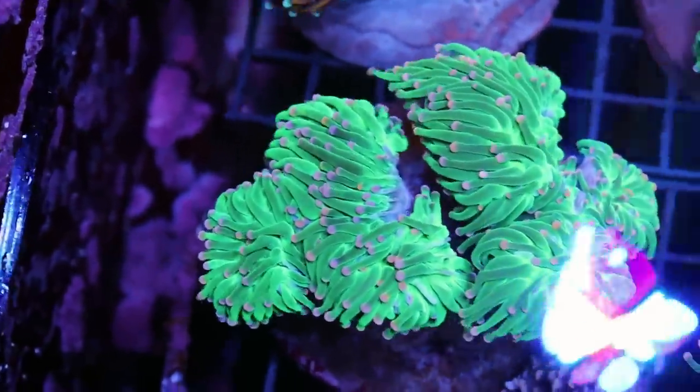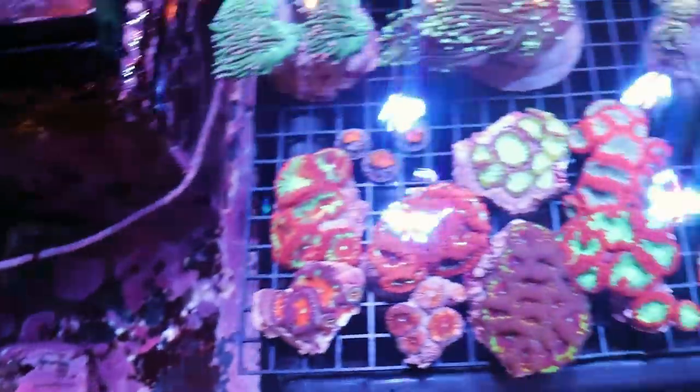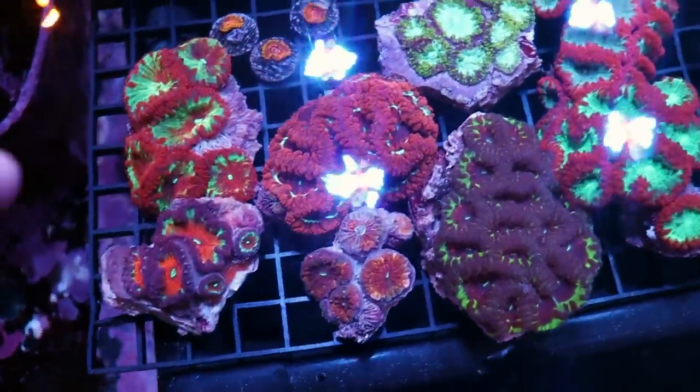I'm going to turn down the flow a little bit in this tank. We're using the Neptune wave pumps, which is one of my favorite wave makers — very easy to control. I had it turned up just to clean the bottoms because I don't like detritus. Now that they're in, I'll go ahead and turn them down.